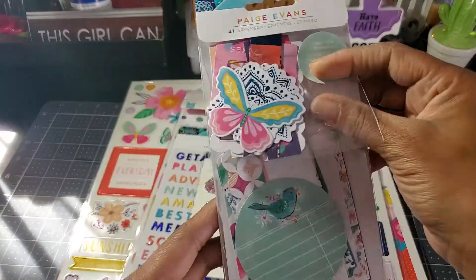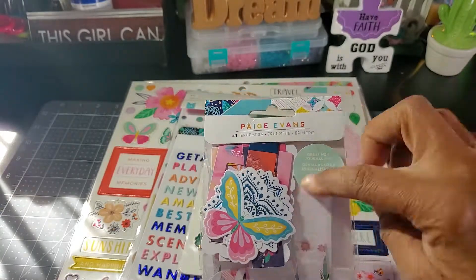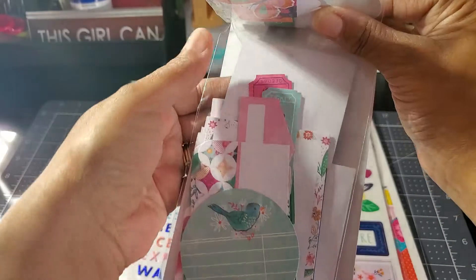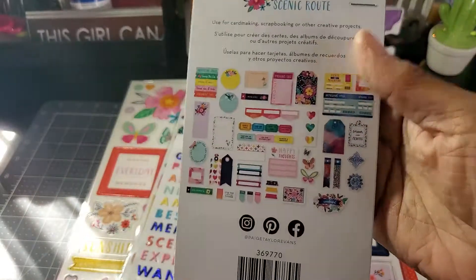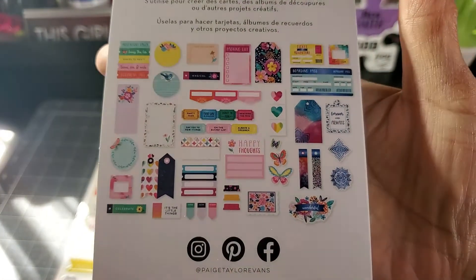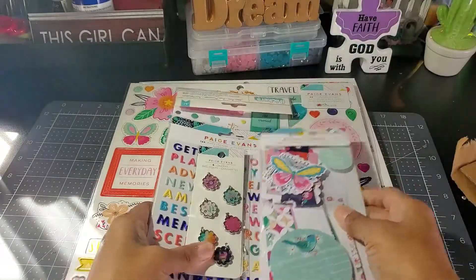And then the ephemera — you get 41 in here. You get like smaller ones and then on the bottom are like your banners and your bigger ephemera. Don't want to open it but that's what's in there. This collection is gorgeous.